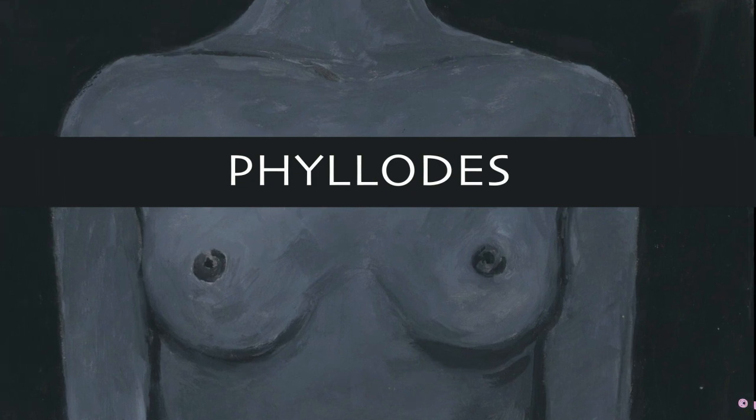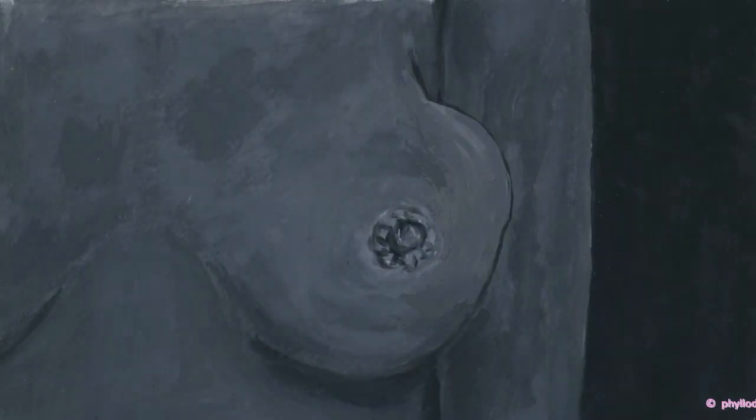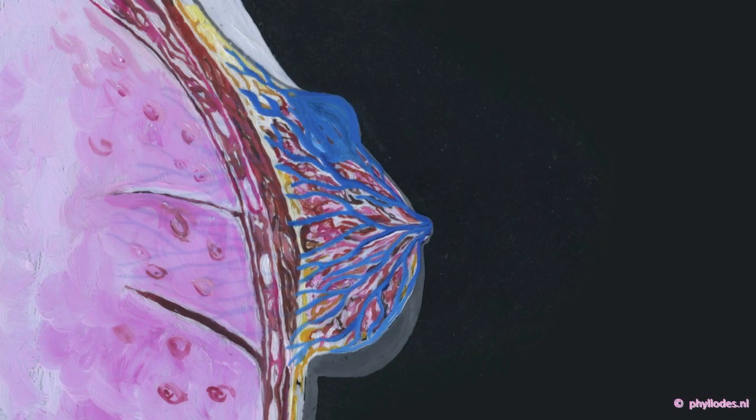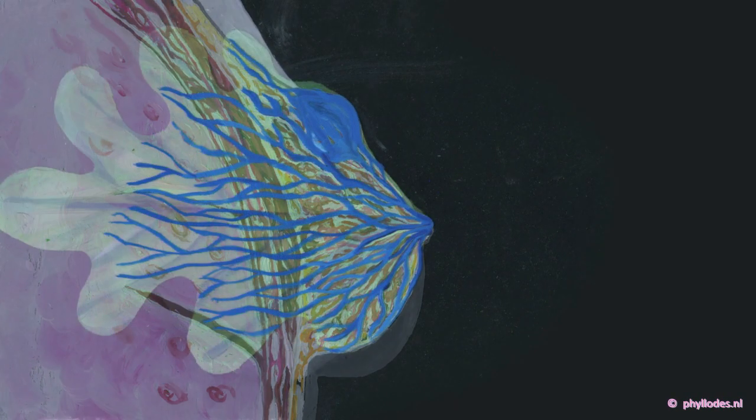Phylloides is a rare tumour in the breast. It's a fast-growing lump or swelling in the connective tissue in the breast. It shows a leaf-like pattern of cells. That's why it's called phylloides — Greek for leaf.